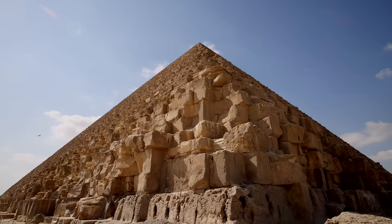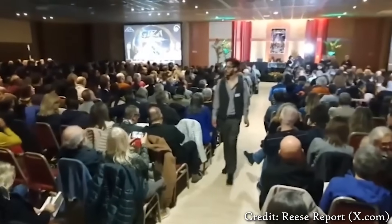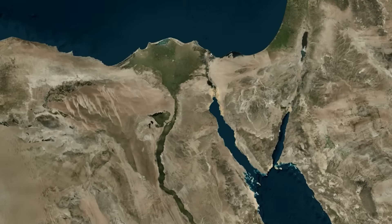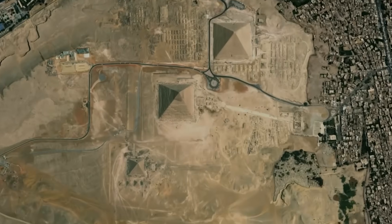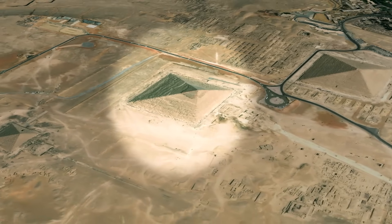According to their findings, their technology picked up distinct anomalies pointing to something entirely unknown lying beneath one of the most studied monuments on earth. In a recent press release published just last week, they summarized the latest findings of their research, this time focusing on the second largest pyramid on the Giza plateau — the pyramid of Khafre — and what they found was astonishing.